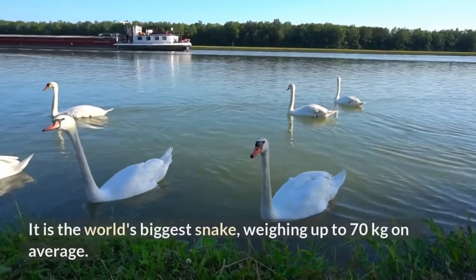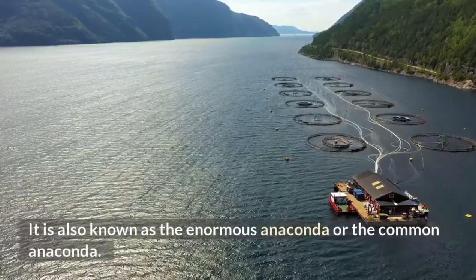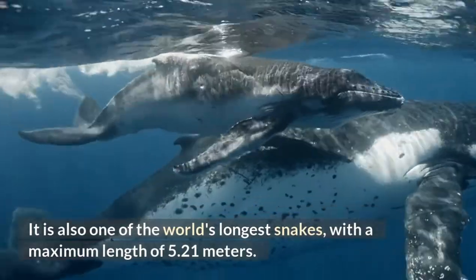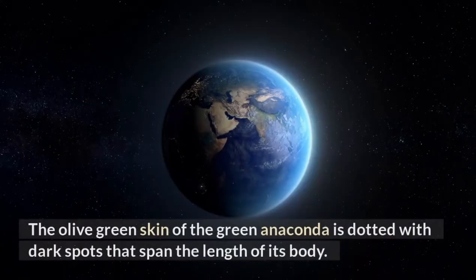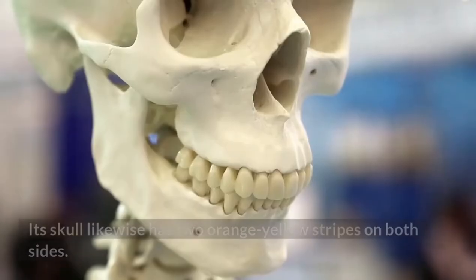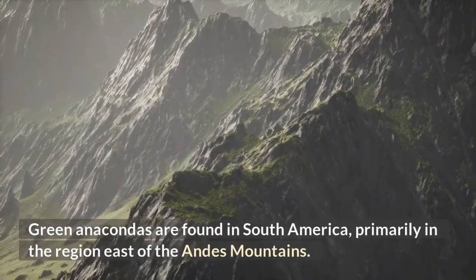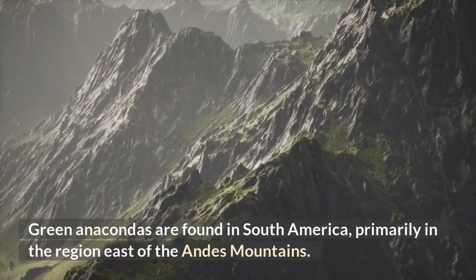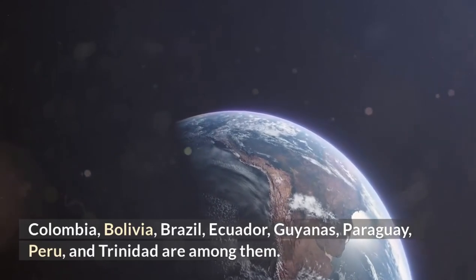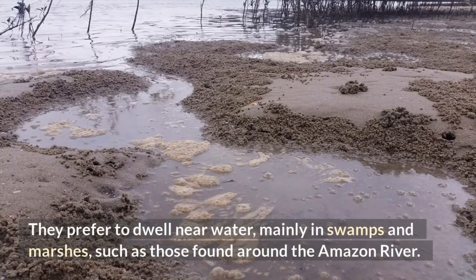Green Anaconda. The green anaconda is the world's biggest snake, weighing up to 70 kilograms on average, and also known as the enormous anaconda or the common anaconda. It is also one of the world's longest snakes, with a maximum length of 5.21 meters. The olive green skin of the green anaconda is dotted with dark spots that span the length of its body, and its skull has two orange-yellow stripes on both sides. Green anacondas are found in South America, primarily in the region east of the Andes Mountains, across Colombia, Bolivia, Brazil, Ecuador, Guyanas, Paraguay, Peru, and Trinidad. They prefer to dwell near water, mainly in swamps and marshes such as those found around the Amazon River.